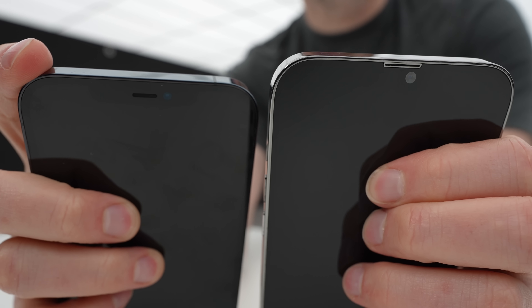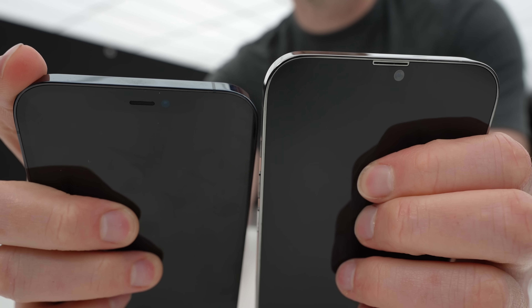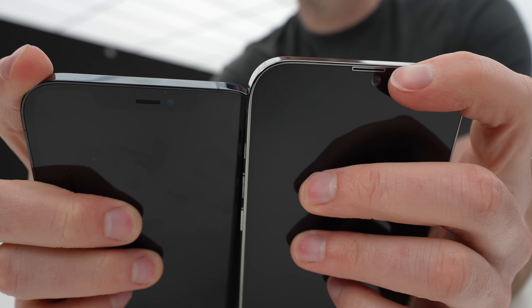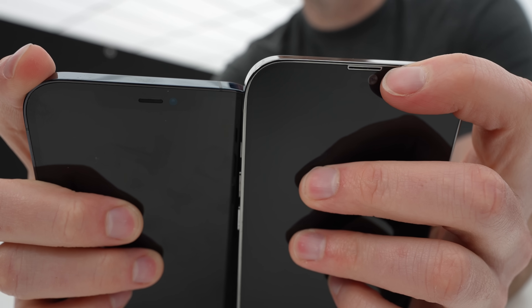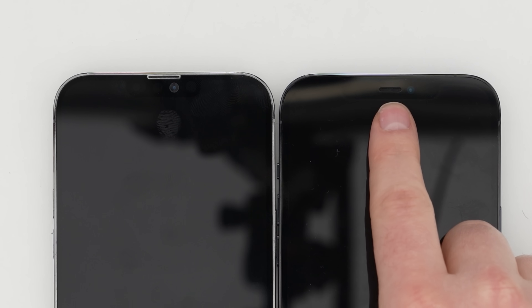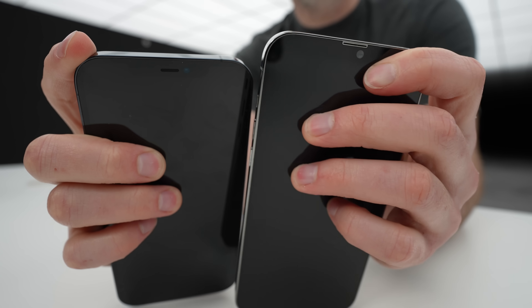Another note about the notch and the shrinkage of the notch: a key factor there is the relocation of the earpiece. On the old model, the earpiece is in the central part of the notch. On the iPhone 13 model, you have it moved up to the very fringe of the screen and out of the way, so the entire notch lives below the earpiece. That's interesting.